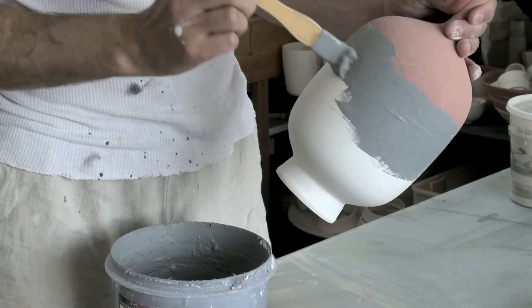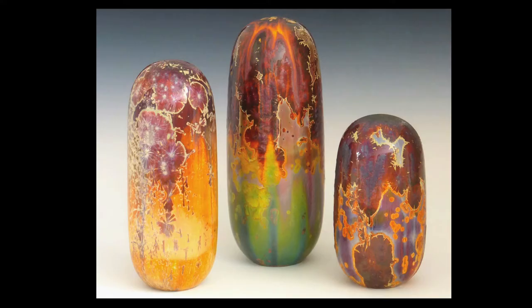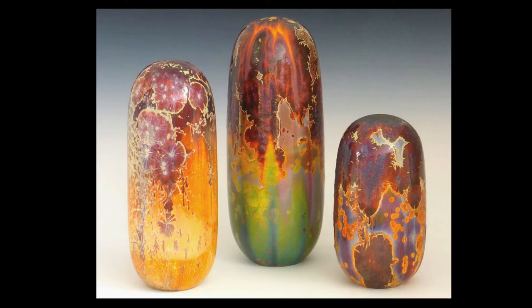They represent nowhere near where they would look at the end of the firing. So when I started working with crystalline glazes that was just thrilling to me — that I could achieve all these qualities in these single glazes: these colors and these surfaces, shiny surfaces, matte surfaces, textural, multicolor surfaces.